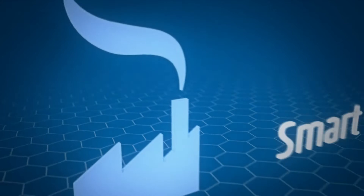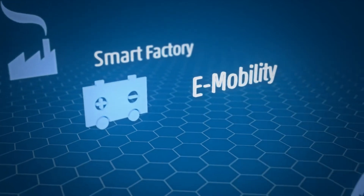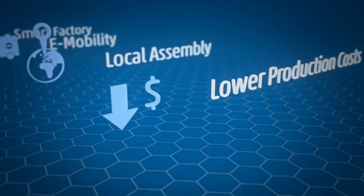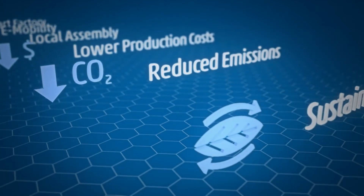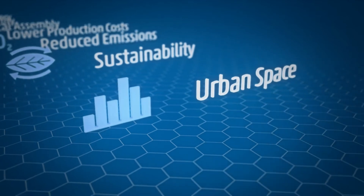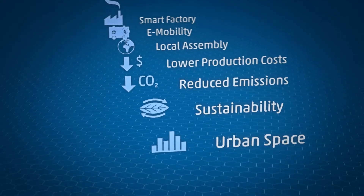The iProsal system solution paves the way in the smart factory and e-mobility sector. Local assembly, low production costs, reduced carbon dioxide emission, a special level of sustainability by using innovative recyclable materials such as biocomposites. The perfect vehicle for the urban environment. The future is now.